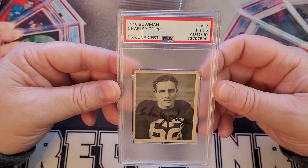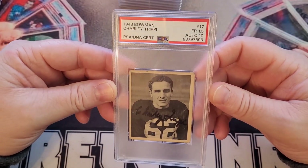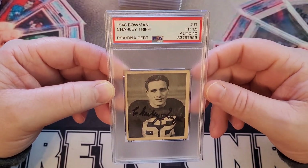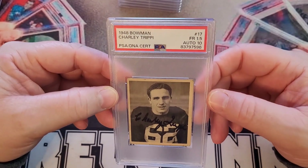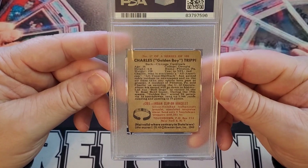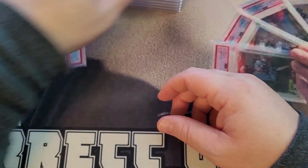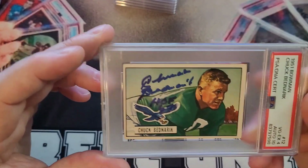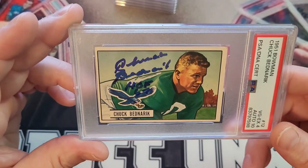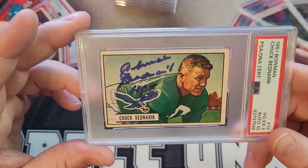Charlie Trippy, 1948 Bowman — PSA 1.5. You know it's bad when they couldn't just give it a one — they had to split that grade. It's so bad. Next: Chuck Bednarik — I can never pronounce his name — 1951 Bowman, PSA 4, PSA DNA 10 on the auto.